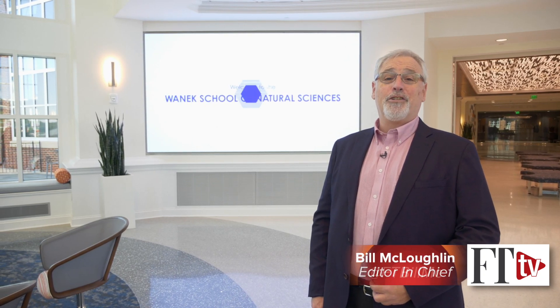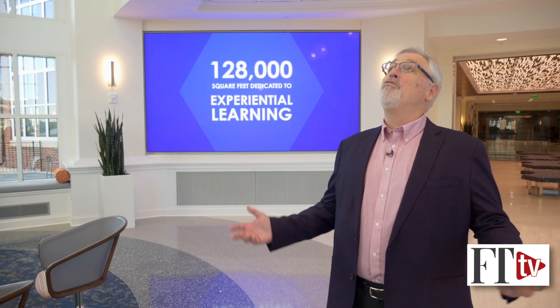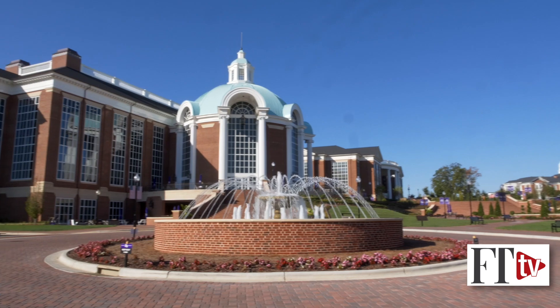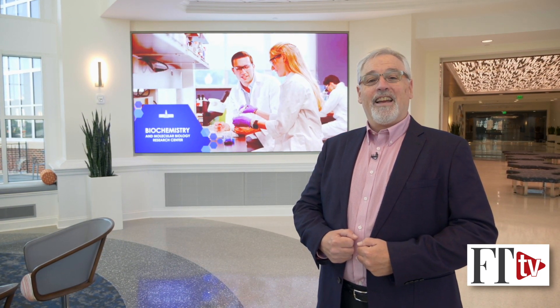Hi, I'm Bill McLaughlin, Editor-in-Chief of Furniture Today. We have a treat for you this week on Frontline Friday. I'm here at the brand new Wannock Sciences Center at High Point University, featuring the Culp Planetarium, and we're going to get an inside tour. Come join us on an inside tour of the Wannock Sciences Center and the Culp Planetarium at High Point University.